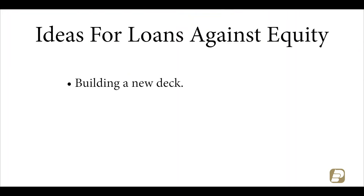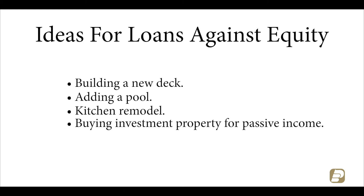Now that you know what equity is and how you can get it, how does it help you? One of the best ways to leverage equity in your home is to take out a loan against the equity in the property, which can be used for anything you can dream of — building a new deck, adding a pool, doing a kitchen remodel, or even buying an investment property to create passive income for yourself. The possibilities are endless.